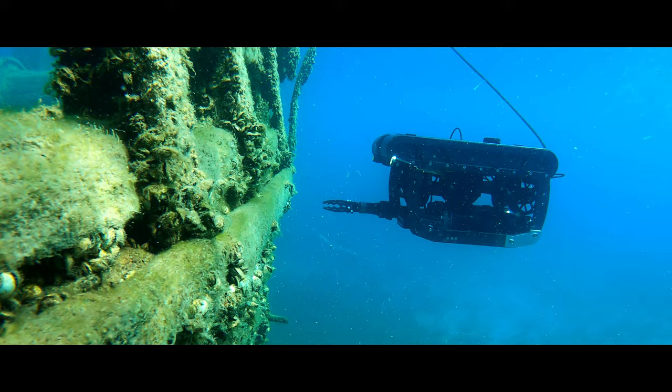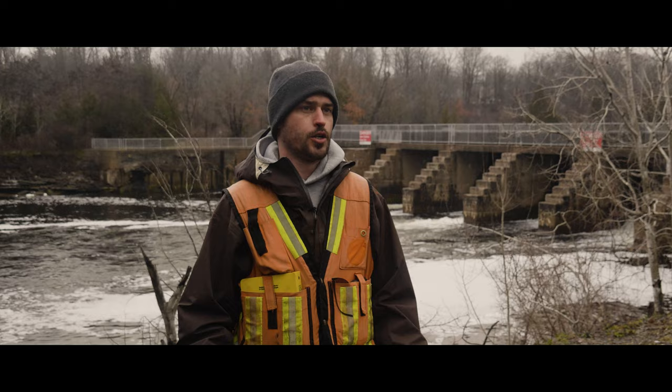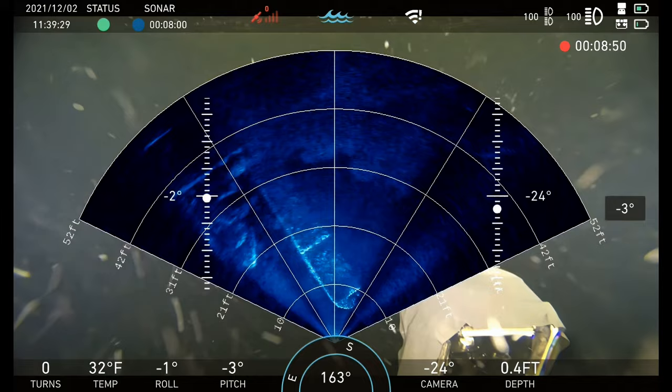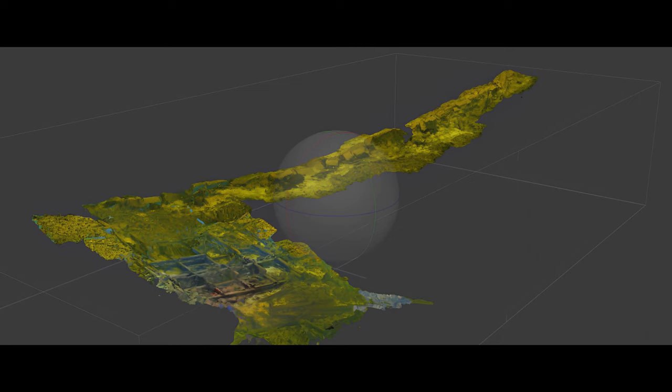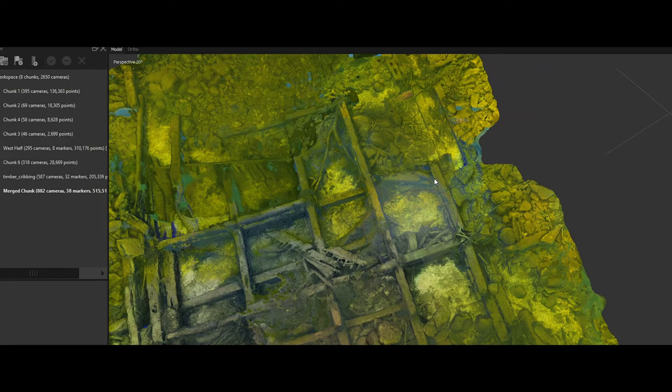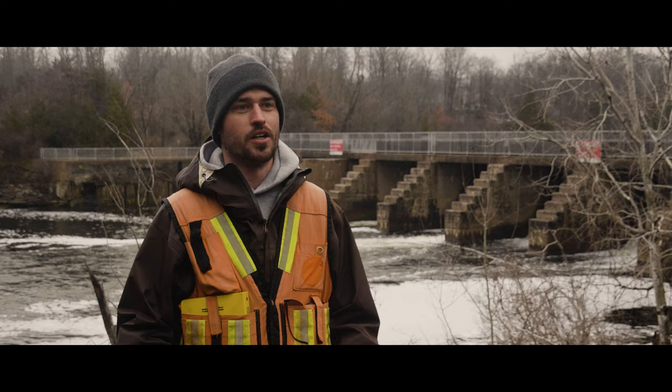SONAR is really useful for the inspection because we're able to not only identify things if the visibility isn't very good, but sometimes it's easier to pick out linear features in the sonar than in normal camera imagery, because the distortion from the lighting or colour makes it harder to see things in a camera. Archaeologically, we're usually looking for submerged man-made objects — straight lines, right angles, perfect circles — things that don't really occur naturally, and those things are really easy to pick up on sonar.